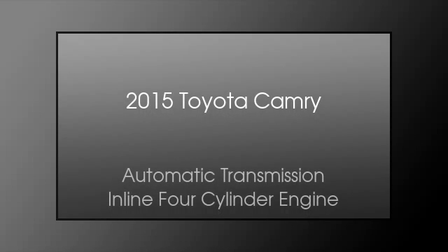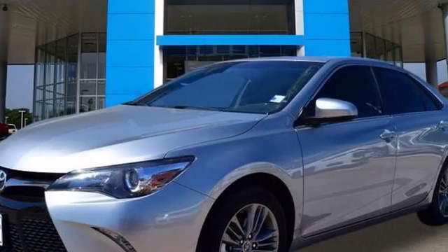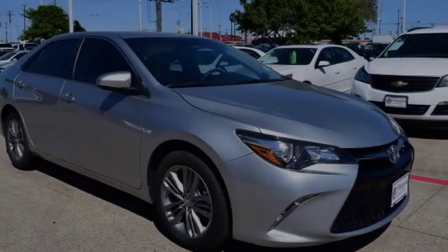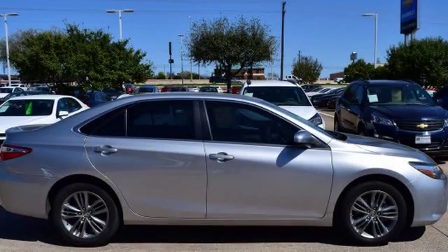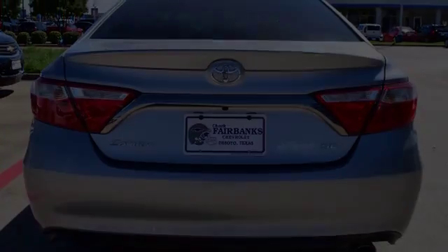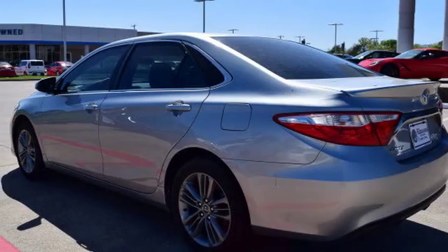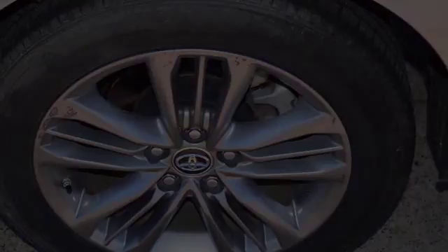This is a 2015 Toyota Camry. This four-door sedan has an automatic transmission and an inline four-cylinder engine. All of the following features are included: traction control and stability control systems, heated side view mirrors, front fog lights, an anti-lock braking system, and a trip odometer.